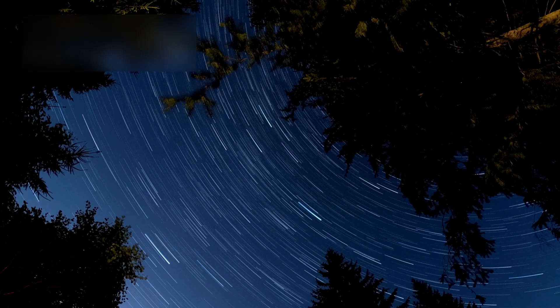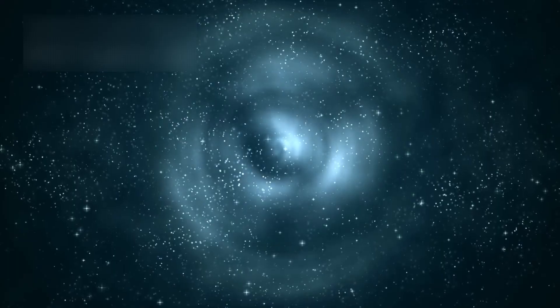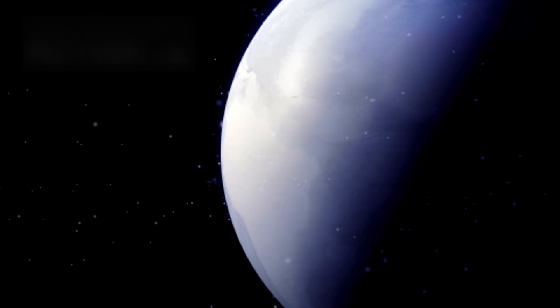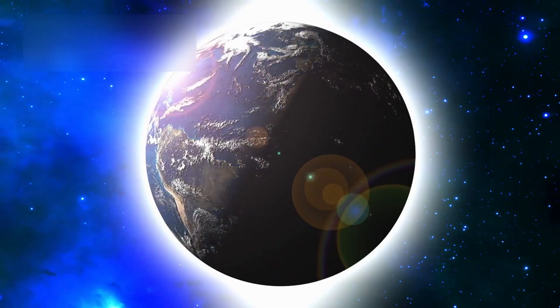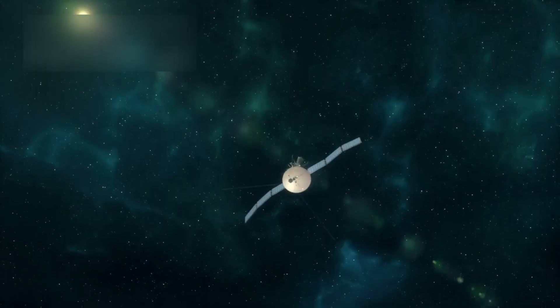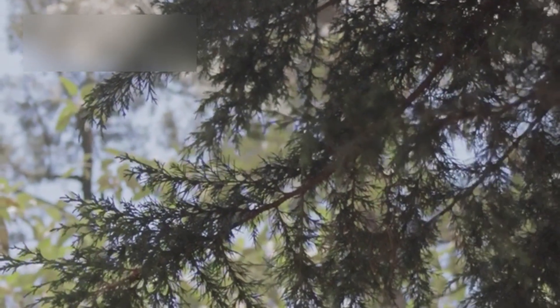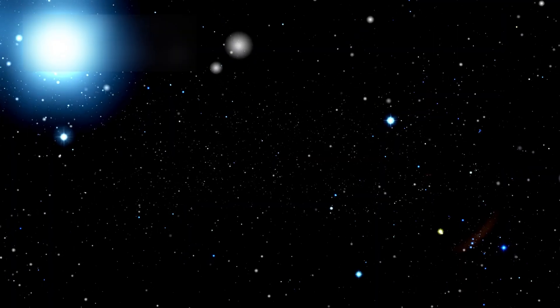Pluto is proof that even in darkness, there is movement. Even in silence, there is story. And even in the coldest reaches of space, there is still life, waiting to be found. So keep wondering. Keep exploring. And never stop listening to the whispers that drift through the outer worlds — because out there, beyond the light, the universe still holds its secrets.